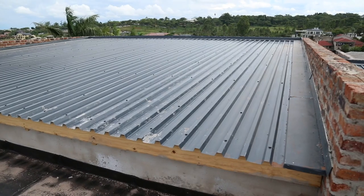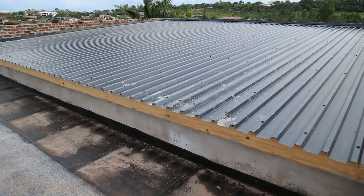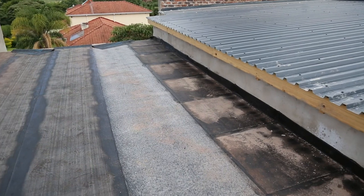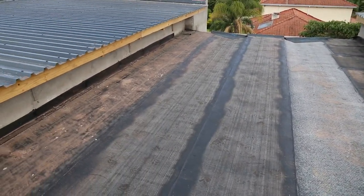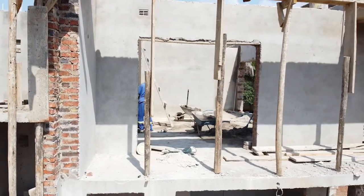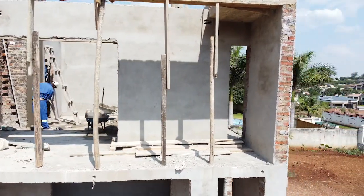We're now at the finishing stage of our build. We're happy to say we've completed the superstructure, with the roof now overhead. We managed to complete the roof installation as well as the building of the parapet walls, which hide the roof from a design perspective — giving the building a flat roof look, despite the fact that we've used Chromadek roofing sheets at a slight pitch.